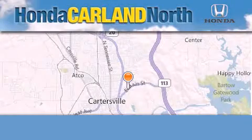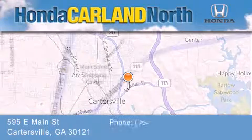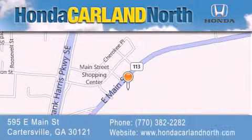Honda Carland North is located at 595 East Main Street in Cartersville. Our goal is to exceed all of your expectations to ensure that you'll return for future visits.